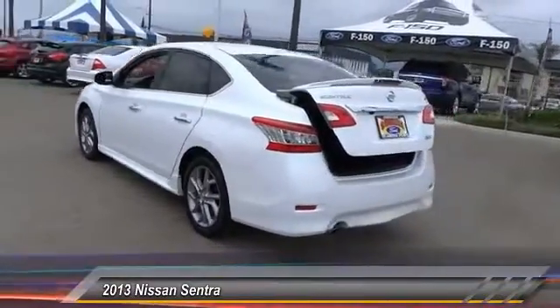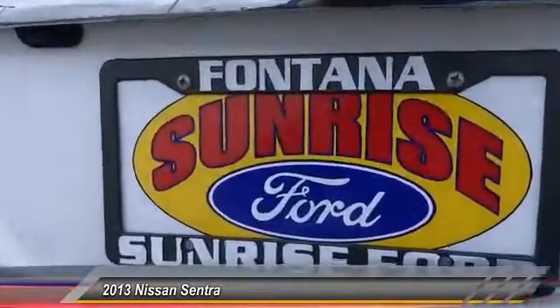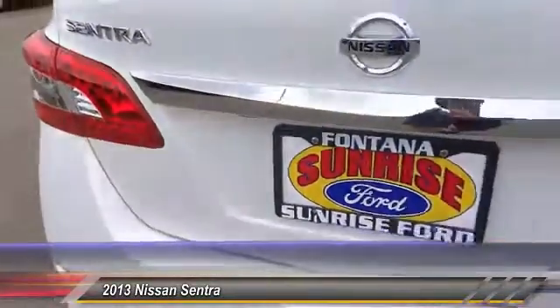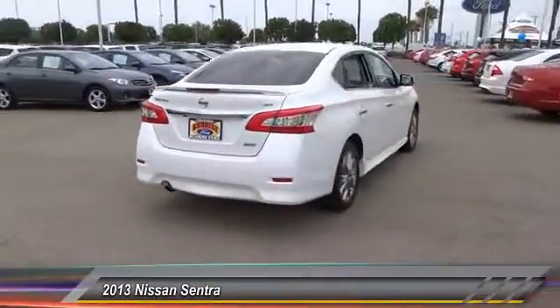This vehicle has less than 40,000 miles. Here are some of this vehicle's great options: steering wheel audio control, navigation system, keyless entry, traction control, backup camera, air conditioning, front power steering, cruise control, keyless start, AM/FM stereo radio.